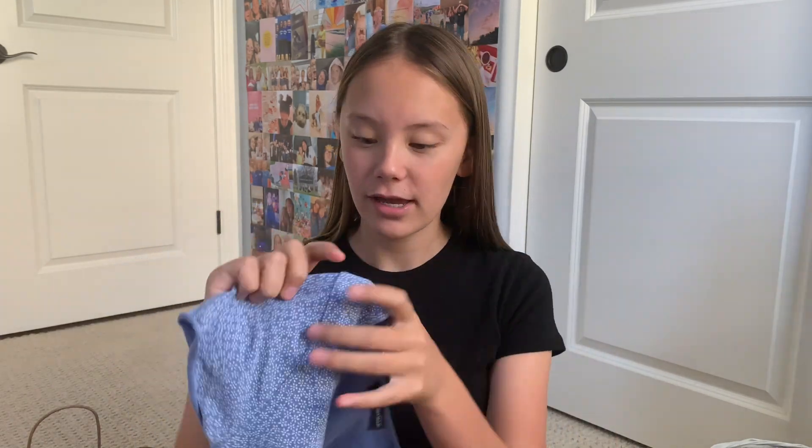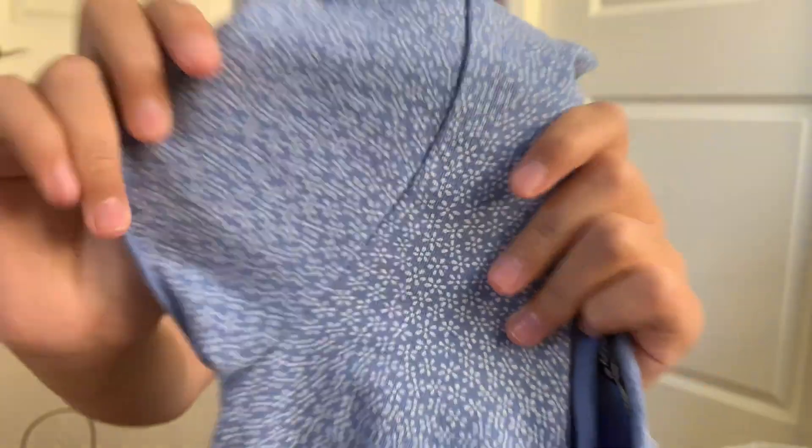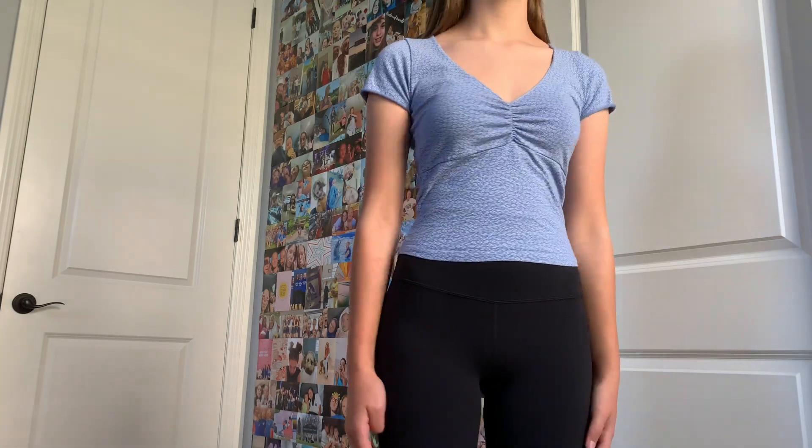Lastly I have things from Pacsun. Everything that I got from Pacsun is from the Brandy Melville section. The actual Brandy Melville store for me is about 30 minutes away, and I did not want to drive 30 minutes, so I drove 15 minutes to a mall that had a Pacsun so I could get things from the Brandy section. The first shirt I have is the Gina top in this blue color with tiny white flowers on it. Mine was 18 to 20 dollars — I'm not sure because this style comes in many different colors and some are $18 and some are $20. I would definitely recommend this shirt if you're looking for something cute.